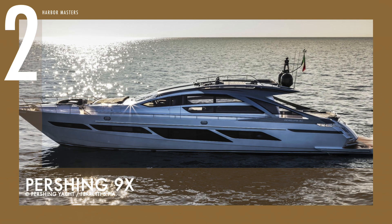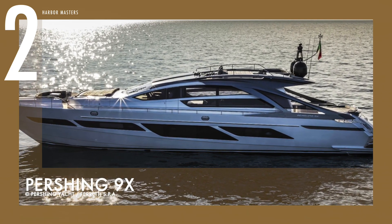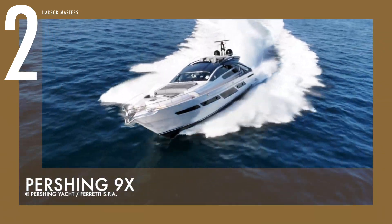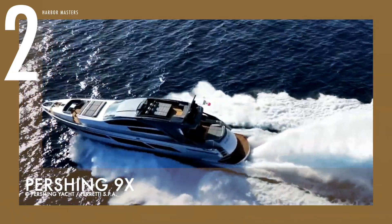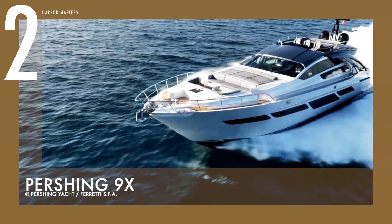At number two is the Pershing 9X. This yacht is a work of true state-of-the-art nautical design — the perfect combination of wonder and amazement, and an awe-inspiring blend of luxury and technology. With its futuristic materials and engines, the Pershing 9X is a revolutionary large coupé with luxurious trims that merges Pershing performance and luxury design to produce an unprecedented nautical experience.